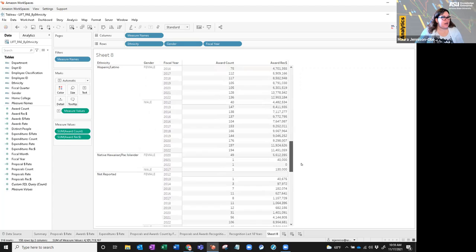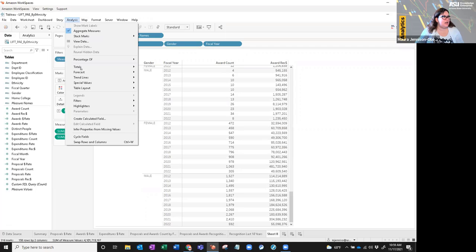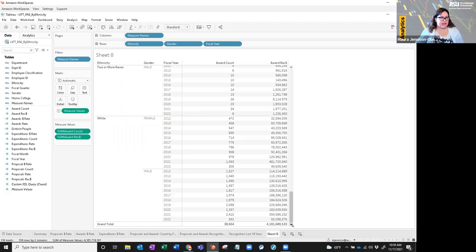Now we can see our table, but I think it'd be nice to have a total at the bottom. I'll go up to Analysis > Totals > Show Column Grand Totals. Now we have our grand total — all award counts for all ethnicities, all genders, for all fiscal years: 38,000 award count and four billion in award recognition over the last 10 years. Keep in mind this does not include postdocs or GRAs who do occasionally have some recognition, so it will be slightly smaller than the monthly pivot table.